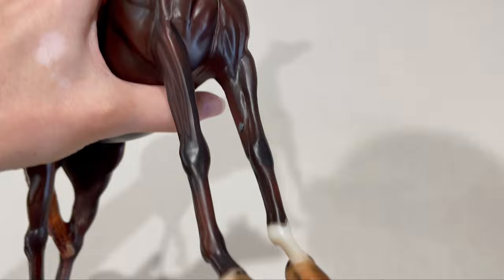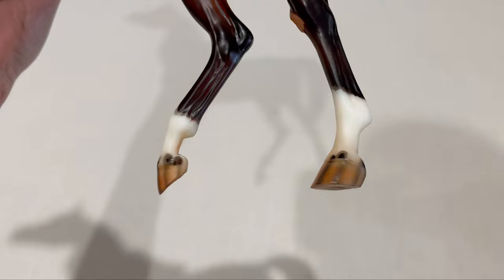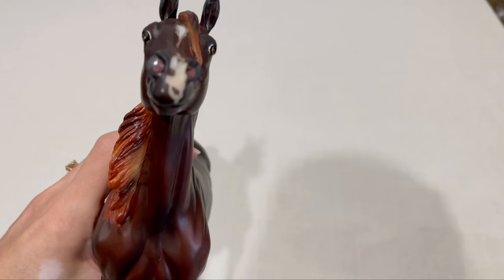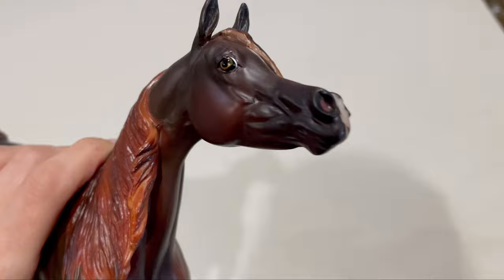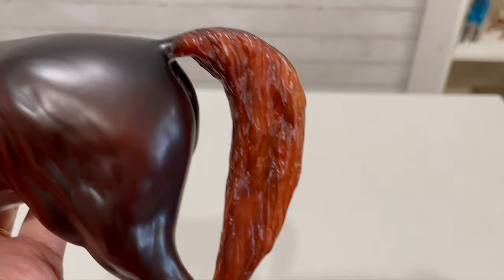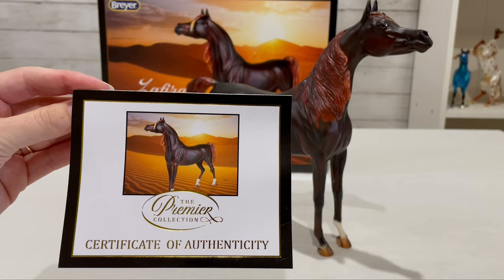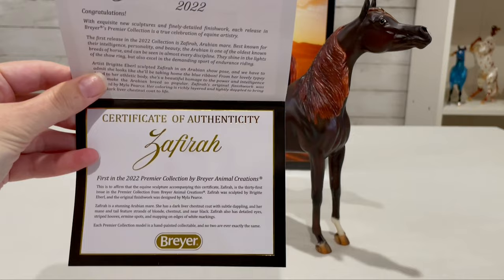She's the brand new Arabian mare sculpt by Brigitte Ibiral that was meant to come out earlier in 2022 but had a bit of a delay. She's a really pretty liver chestnut with a tiny band on the front right and a sock on her left. Little ermine spots and hoof stripes, spots and stripes and socks with mapping, flaxen mane and tail, a little star, very pretty eyes, a spotty little snip, and pink in her nostrils. Mine has very subtle dapples. Myla Pierce created Zephira's finish work. Here is her COA that all Premier Club models come with. She's my very first model in my very first year of the Premier Club — I'm happy to have her.